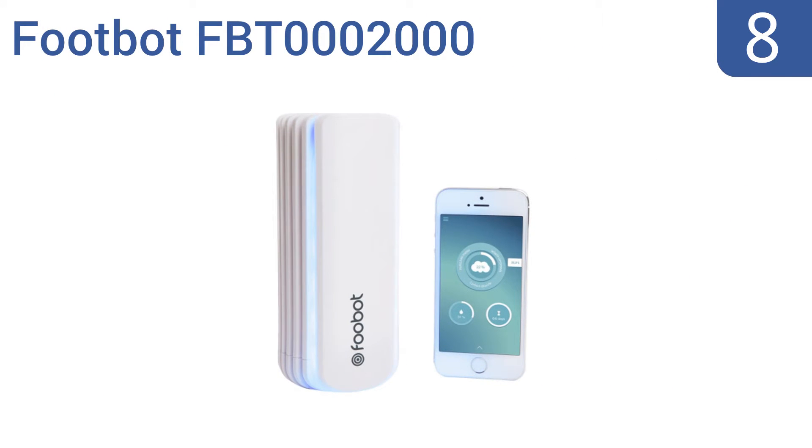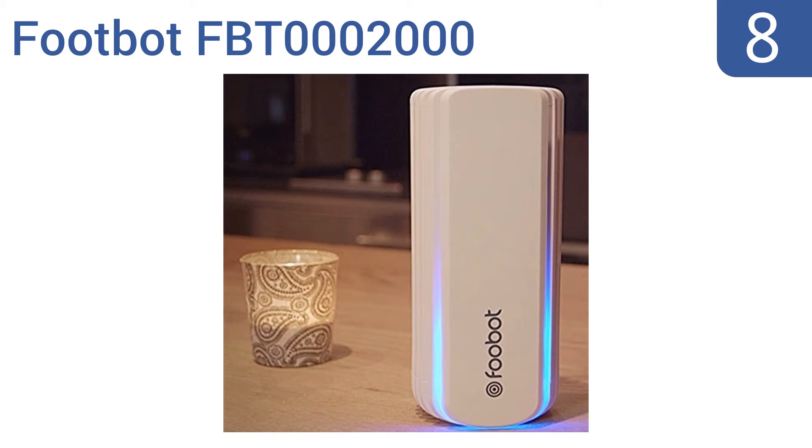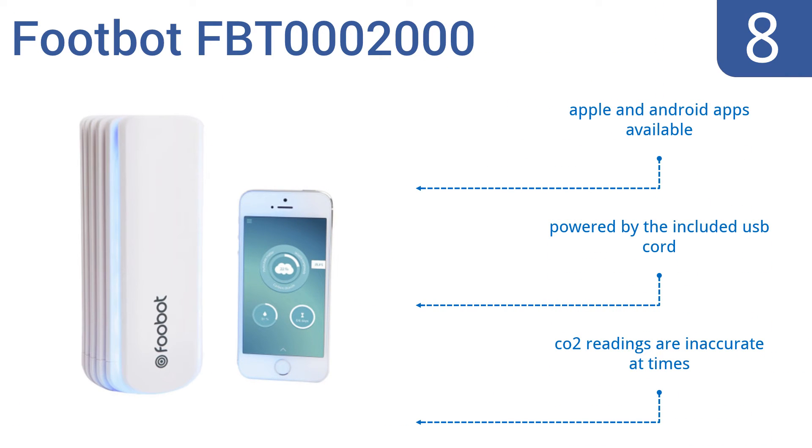Starting off our list at number 8, the FootBot FBT0002000 boasts a sleek, modern design that complements any home decor. It's a standout among others as it provides real-time measures of volatile organic compounds, but it seems to crash and lose its connection to Wi-Fi frequently. Both Apple and Android apps are available and it's powered by the included USB cord. However, the CO2 readings are inaccurate at times.